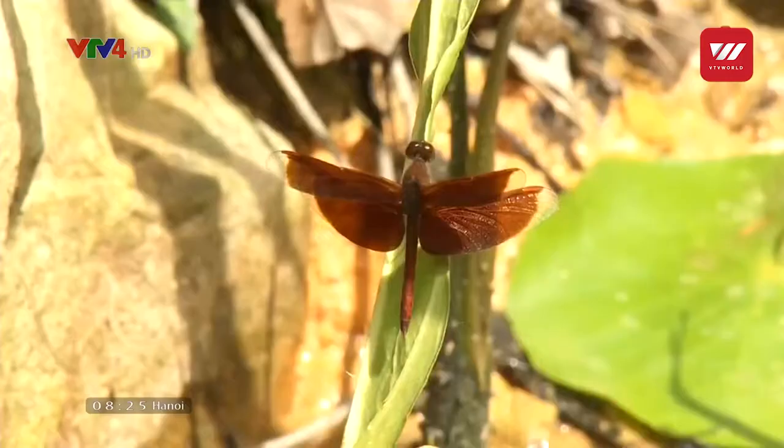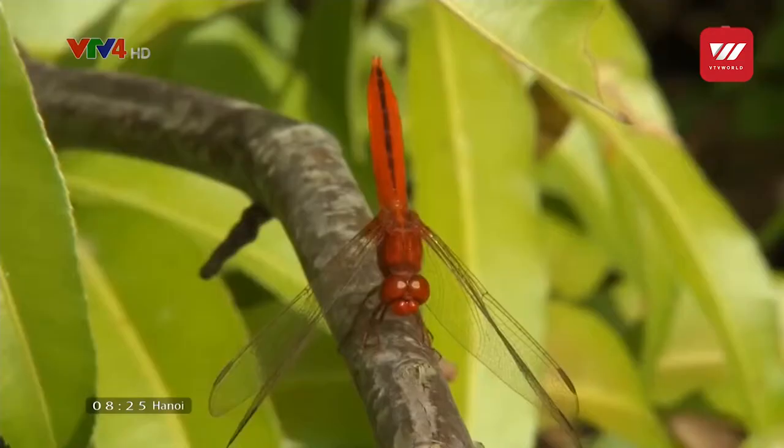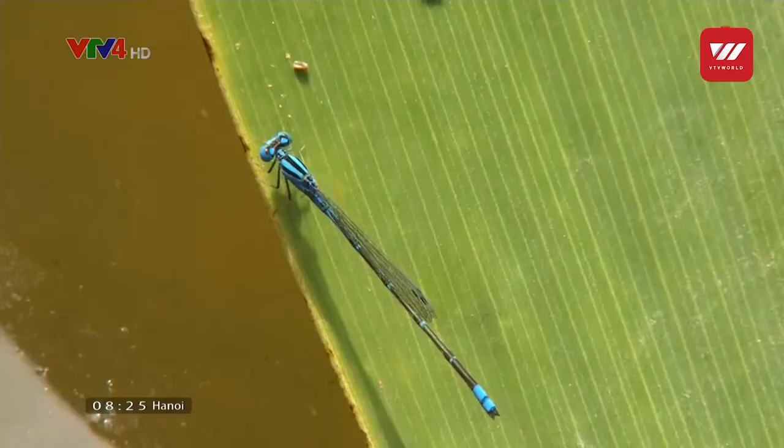The study also looks at how dragonflies can reduce the mosquito population. Samples of dragonflies will be sent for DNA testing to find out what they have been eating.